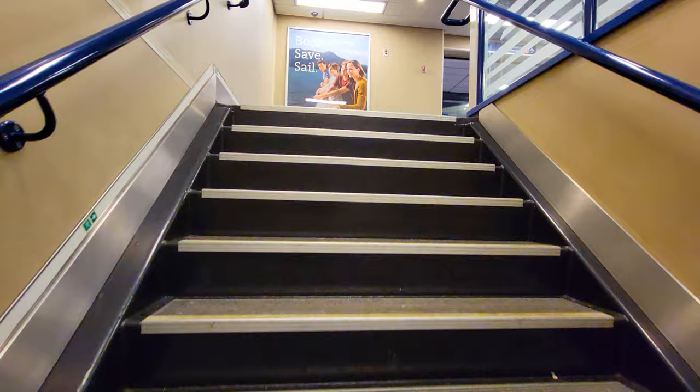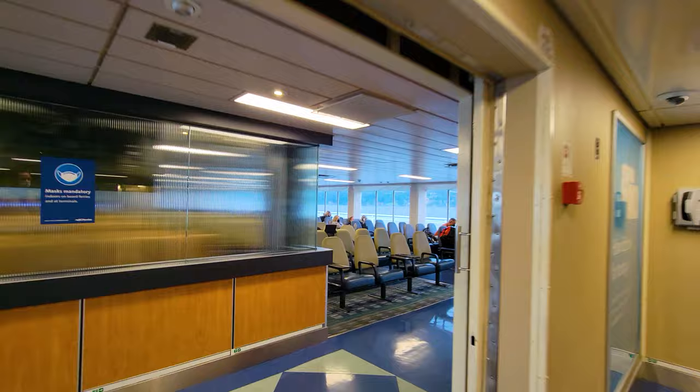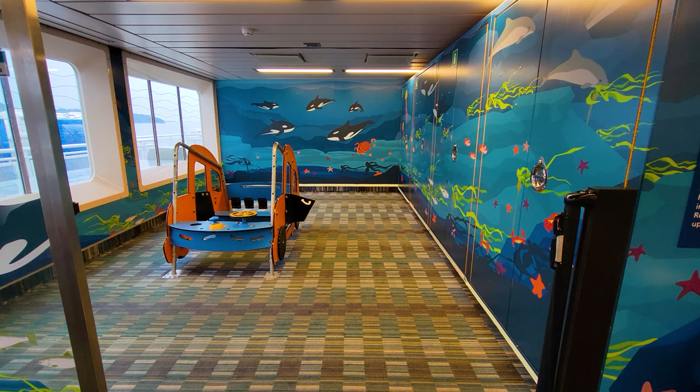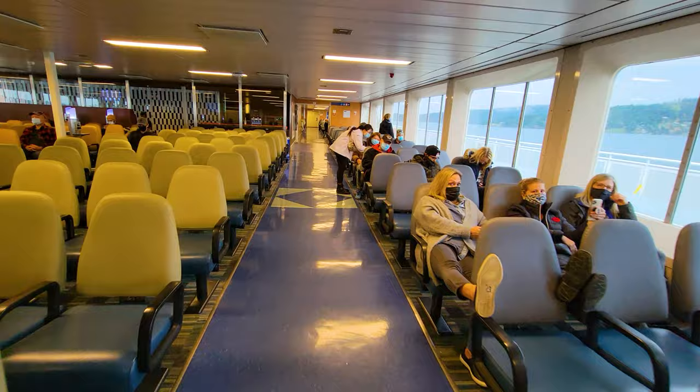Up here it is mostly a passenger seating area, as you can see — lots of passenger seats up on this floor. There are also these neat children's play areas; they have one on either side where you can play with your kids. The traveling princess is currently playing in one of those with mom while I'm walking around recording this video.